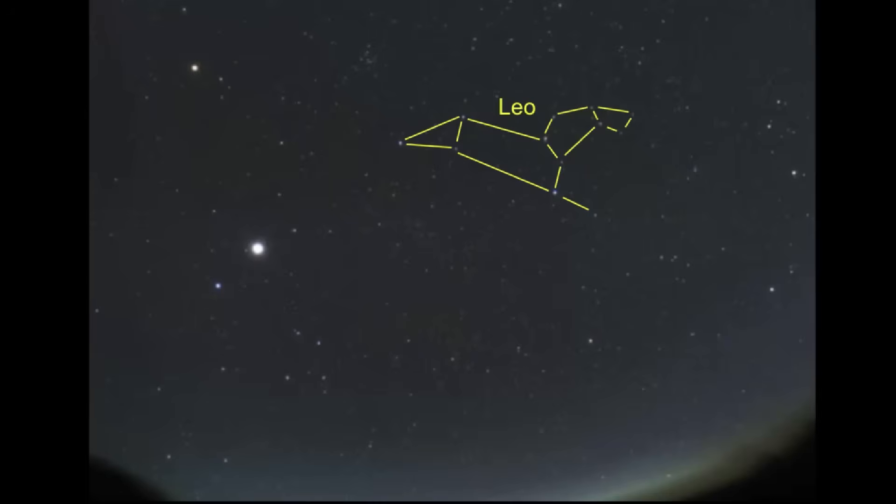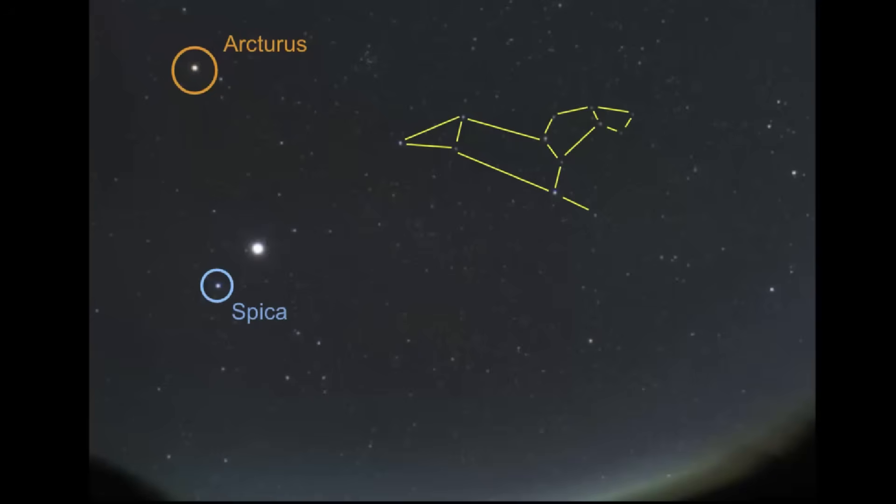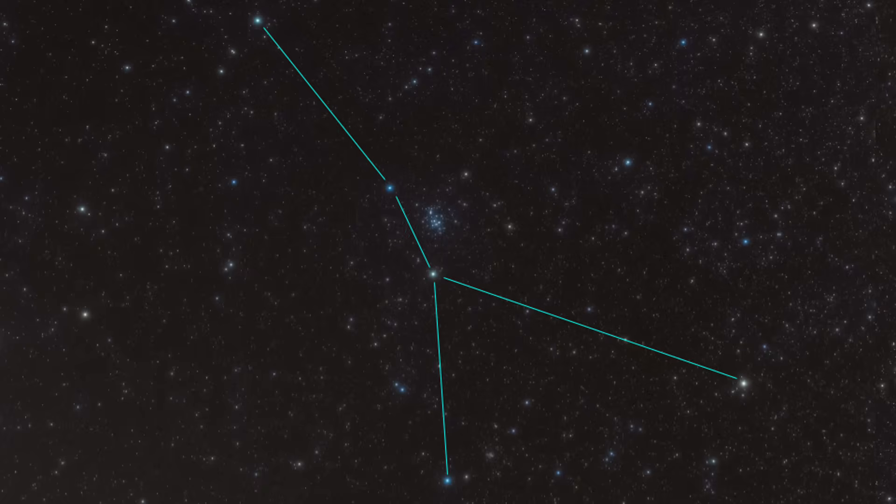Right next to Jupiter is the bright star Spica, and above it is Arcturus. Remember, you can find these two stars by using the Big Dipper — you use the handle to arc to Arcturus and then speed to Spica. From there, we can point out other constellations. Here's where Cancer is — it's very grainy and hard to see. Gemini is there and Canis Minor too. The key to finding Hydra is using Cancer, circled here.